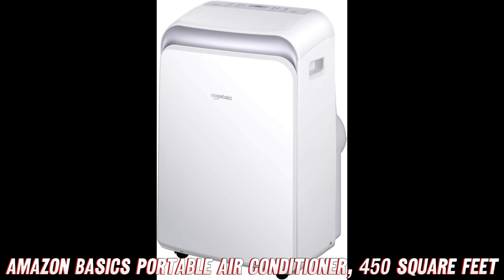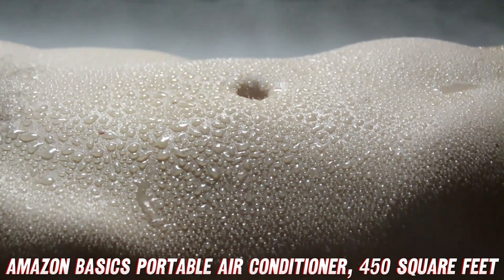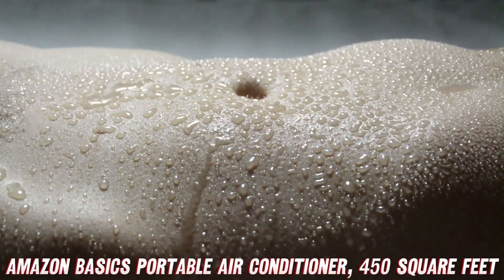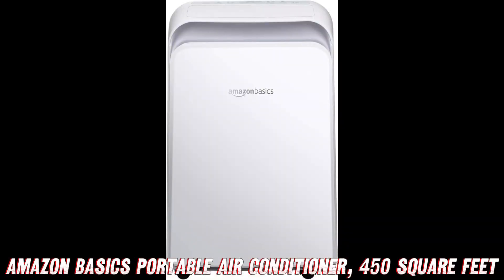It's a portable powerhouse that can cool up to 450 square feet of space with its 10,000 BTU ASHRAE 128 standard, or 6,000 BTU SACC cooling capacity. That's like having your own personal iceberg following you around all day long.